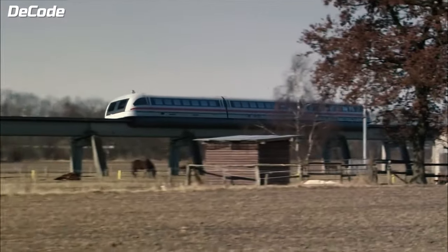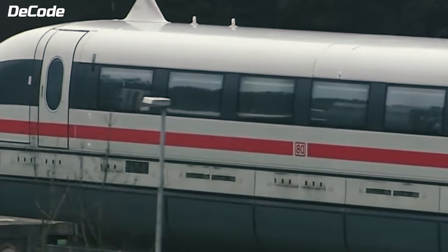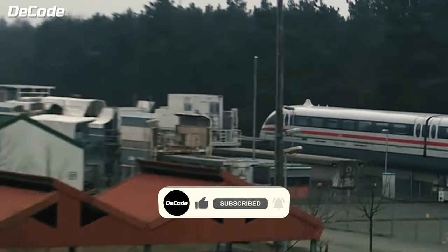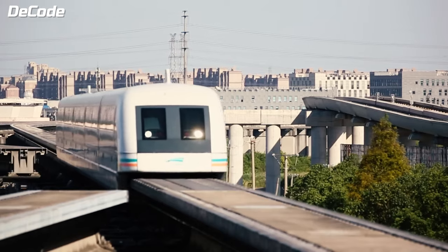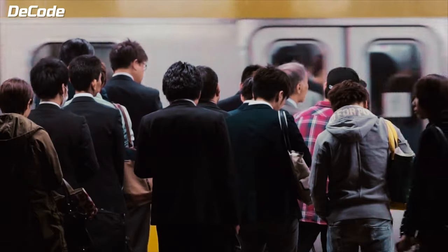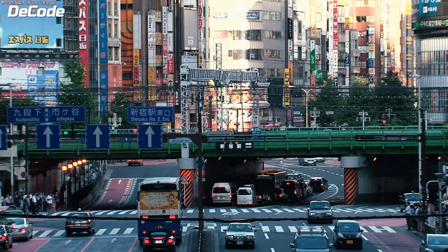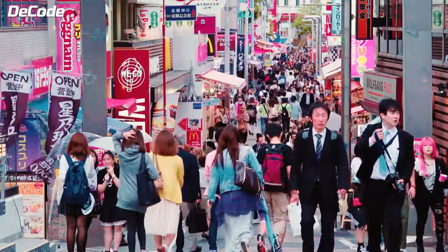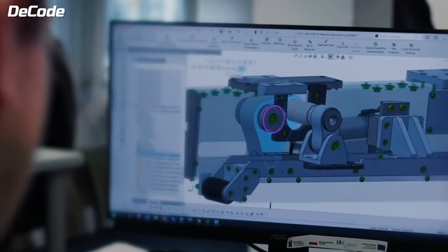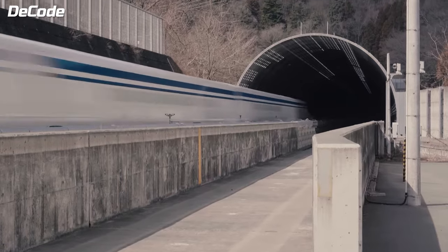Are maglev trains worth the hype? This exceptional transportation advancement isn't merely about breaking speed records — it actively shapes the economy. Enhancing connectivity between cities and popular destinations, maglev trains stimulate tourism growth, encourage exploration, and benefit local businesses. The ongoing development of maglev infrastructure creates jobs, sparks economic activity, and contributes to cost savings, fostering increased economic interactions.